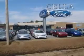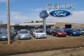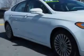Sell a Ford, creating customers for life. You will love this Oxford White 2013 Ford Fusion, equipped with a four-cylinder engine and an automatic transmission.